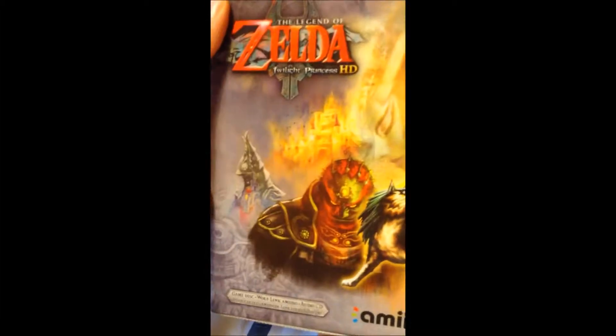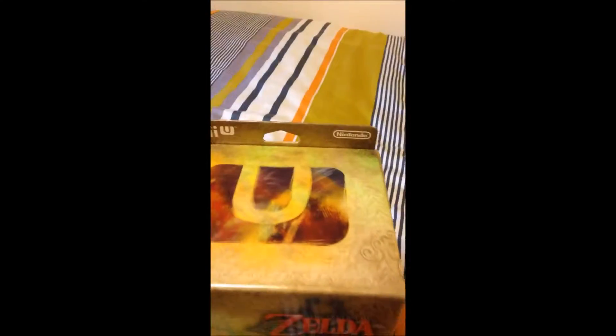On the back — I'm not going to read this all out — but this is some nice concept art here of the heroes. And this is the top with the Wii U logo.